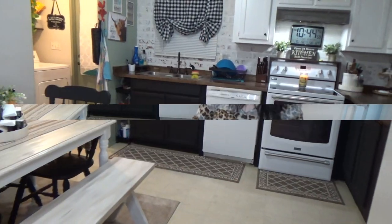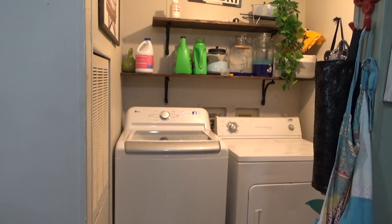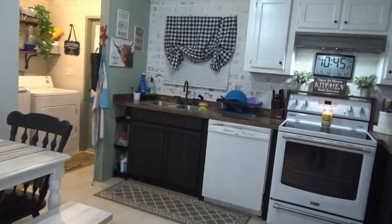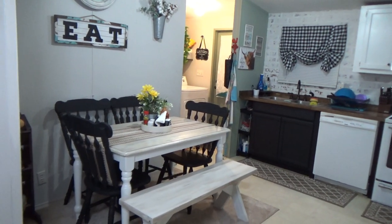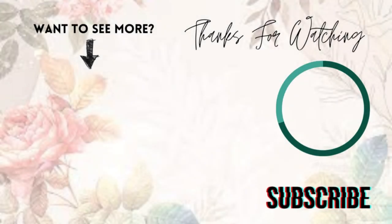My kitchen is now all nice and clean. This is what I like to do every night before I go to bed — make sure my kitchen is nice and clean when I wake up in the morning. This is my nighttime kitchen cleaning routine. Hopefully you enjoyed today's video. Thank you so much for watching and I will see y'all in the next one. Bye y'all!